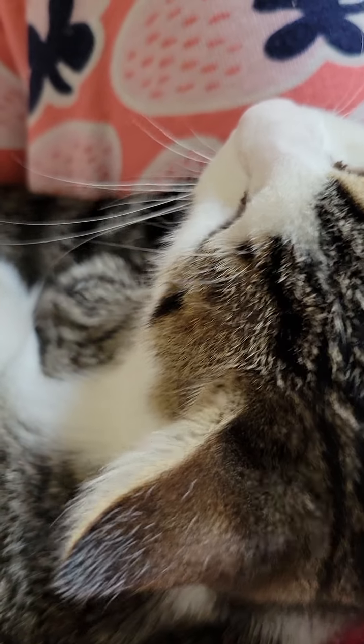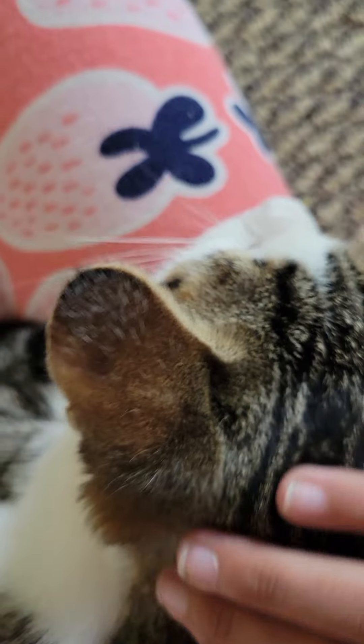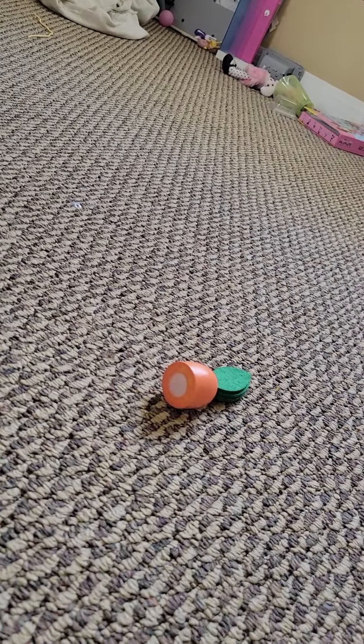She's like nestled in. She's being so sweet. You want to play with that toy? You want to play with this toy? You want to play? This is her favorite toy.